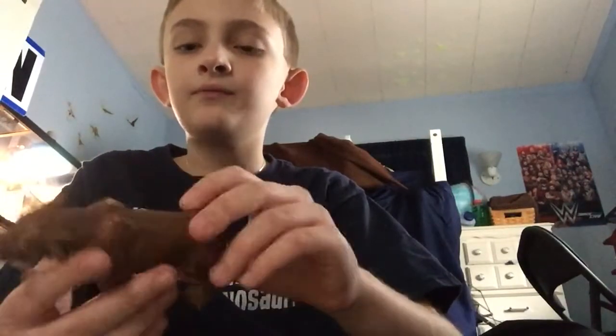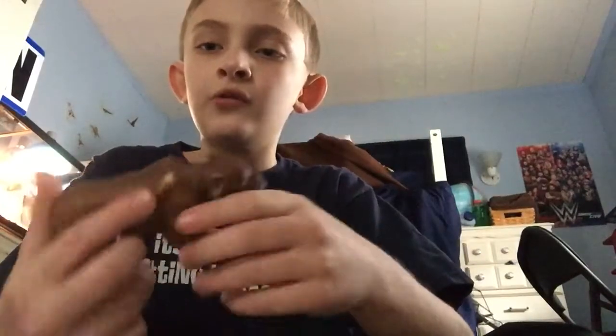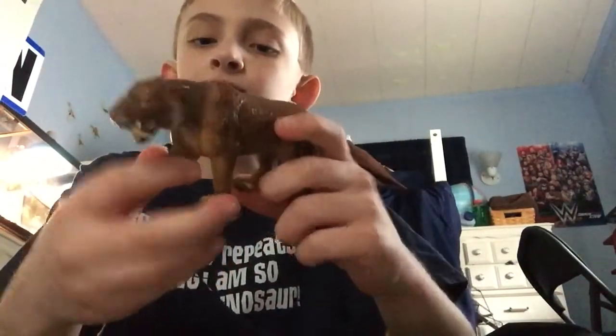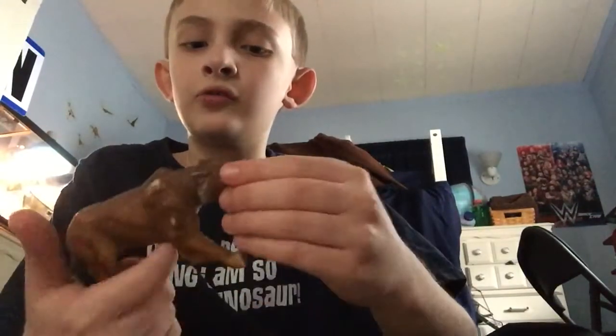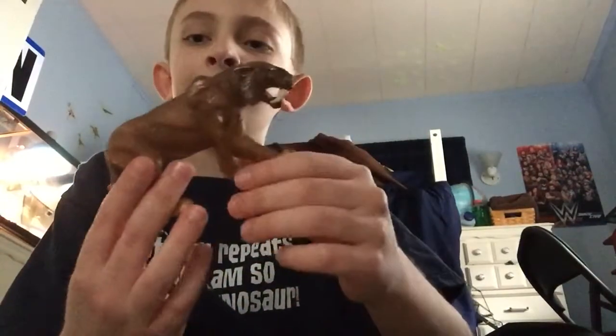Next up we have the Smilodon from Mojo, made in 2010. This is a basic model. Smilodon lived about 2 million to 11,000 years ago, alongside the famous Woolly Mammoth.